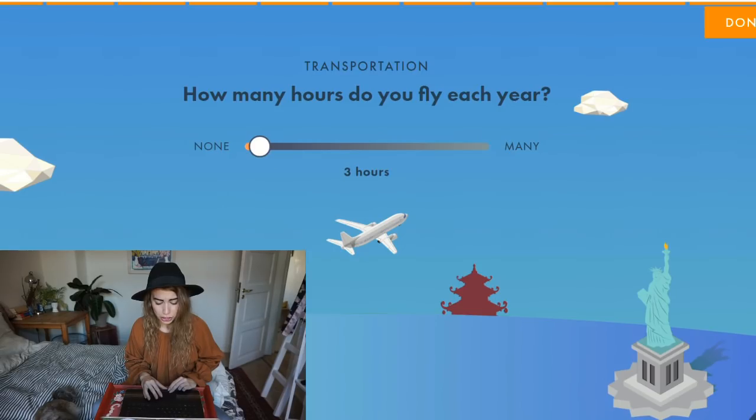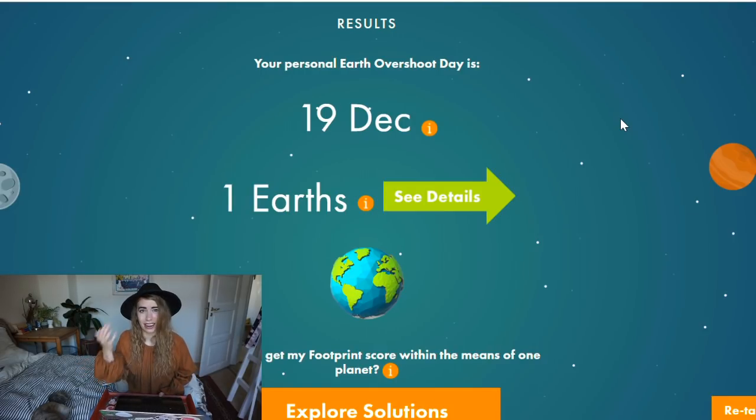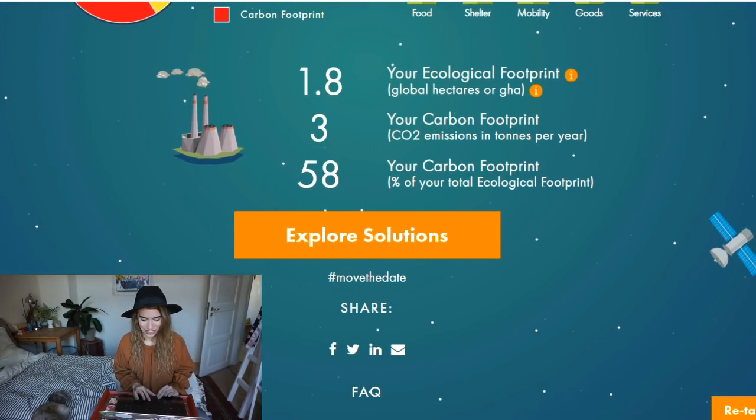Okay, the results are in! My personal Earth Overshoot Day is December 19th — so almost an entire year, which is really good. We want the Earth to be able to renew its resources. My personal carbon footprint is 3 tons of CO2 emissions per year. I know that a single plane flying from Copenhagen to New York emits 3 tons per passenger, so that's pretty good — I'm definitely not going to New York right now.